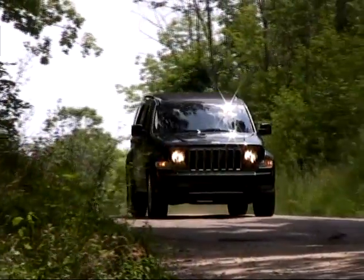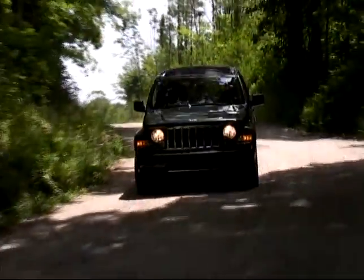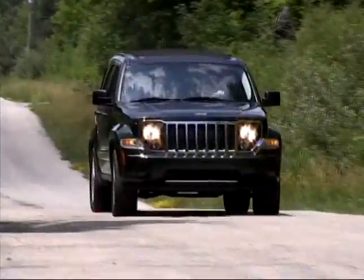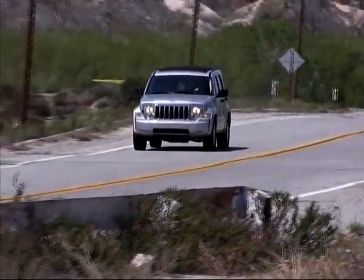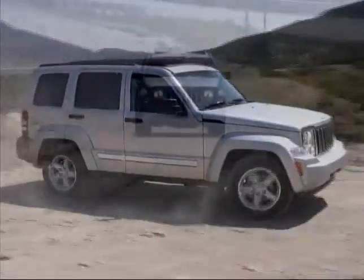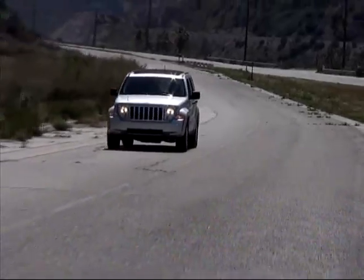The Jeep Liberty is a nice blend of off-road prowess and on-road capabilities in a compact package. The Liberty is available with rear-wheel drive or with one of two different four-wheel drive systems, and the sole power team is a 3.7 liter V6 engine coupled to a four-speed automatic transmission.